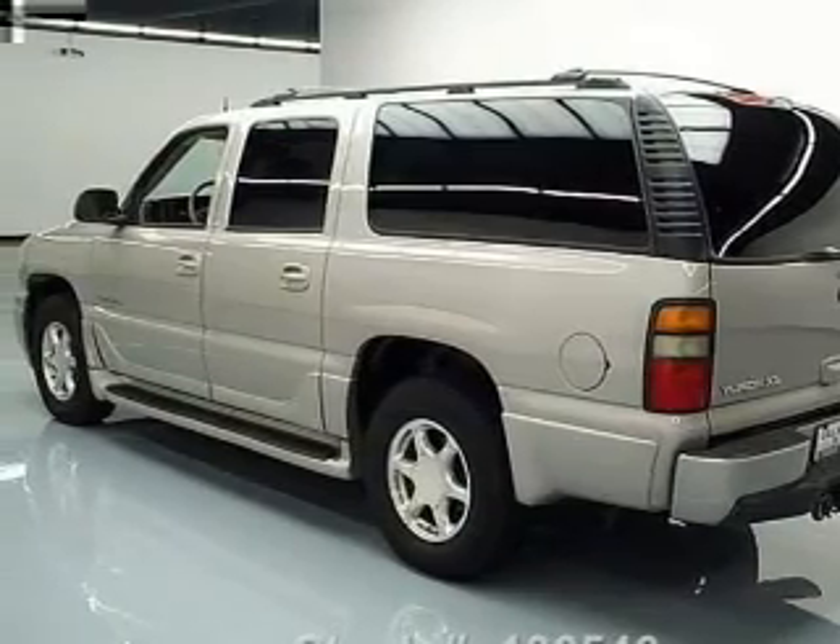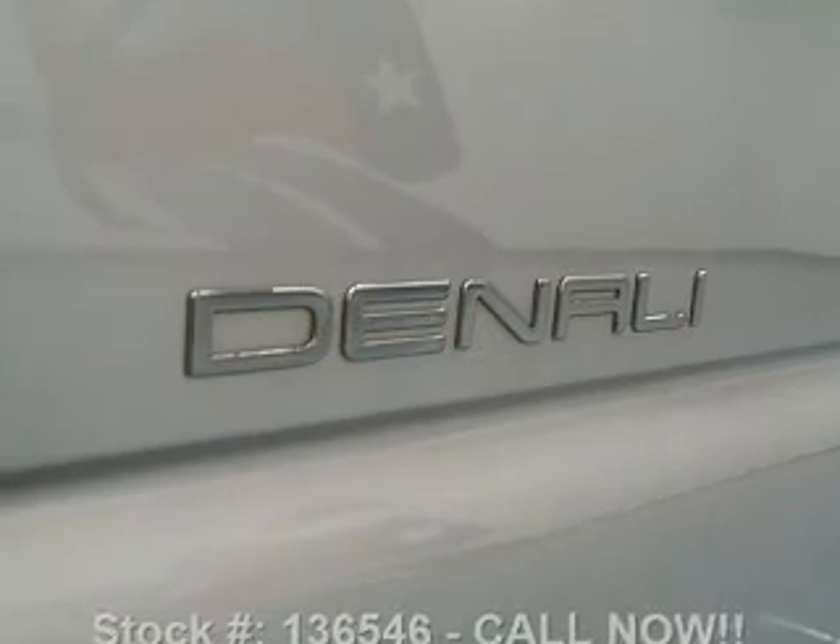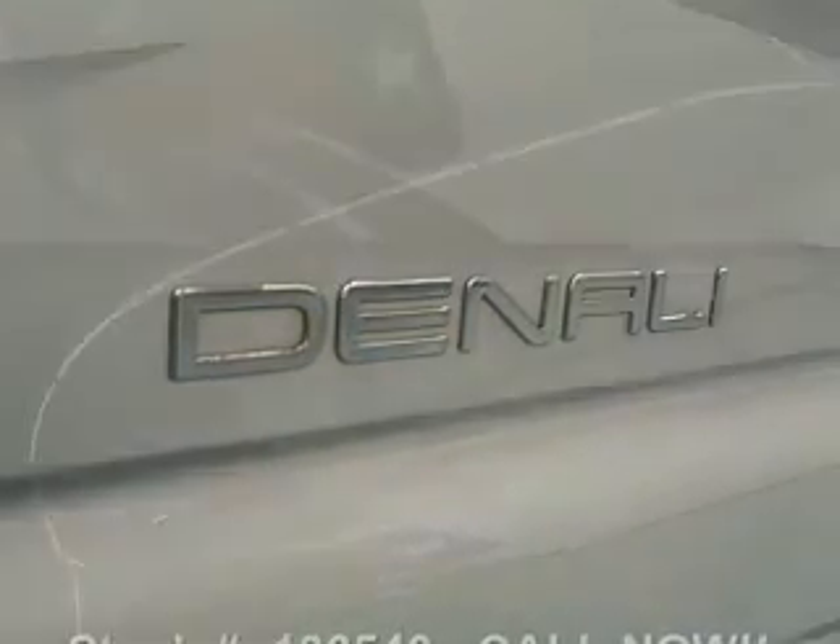Leather seats, power door locks, power windows, cruise control, a DVD system, an AM-FM stereo with multi-disc CD player, and satellite radio.